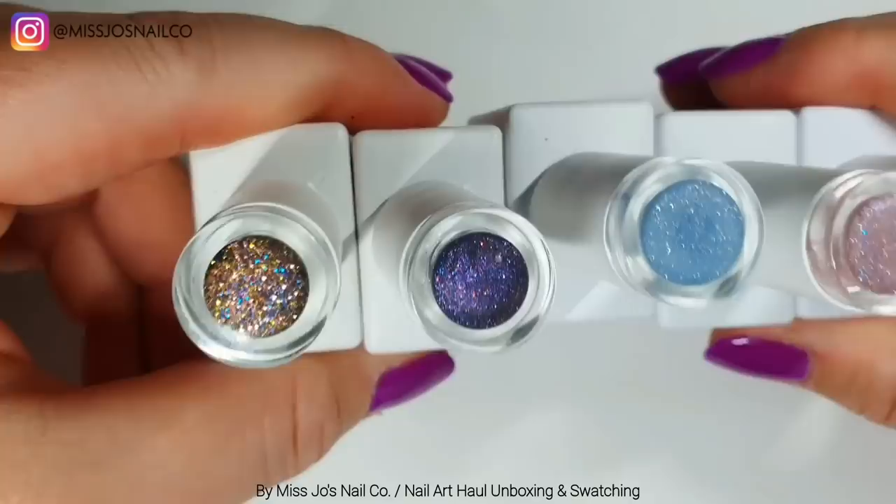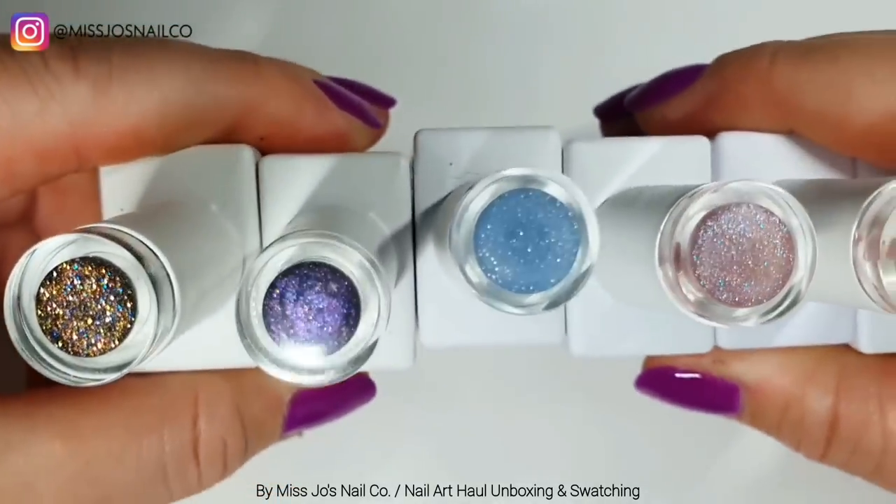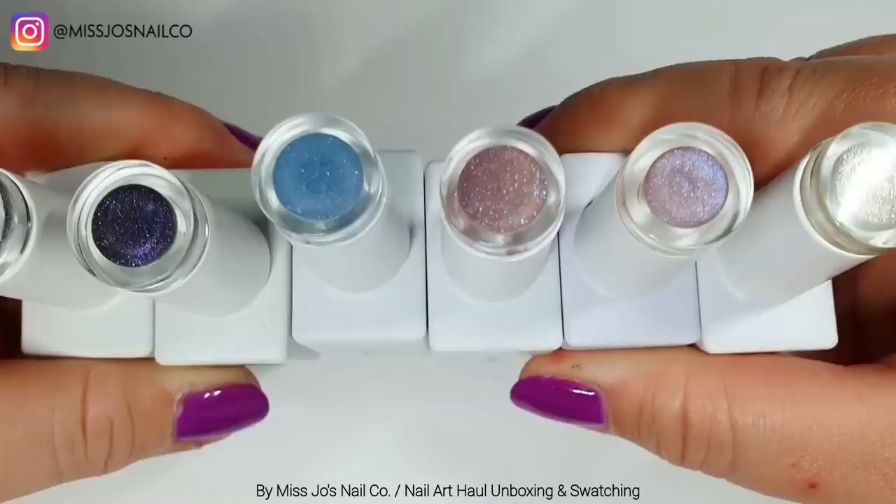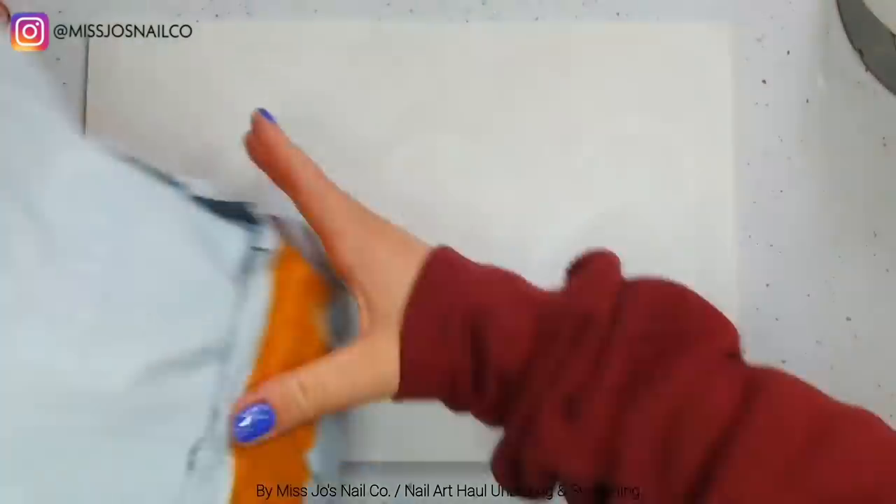So these are the bottle lids - I filled those in. You can take the lids off and then plonk some polish in the little caps, cure them, and then pop them back on the bottles. I prefer that to the big squares they have on the front because that makes them quite bulky.